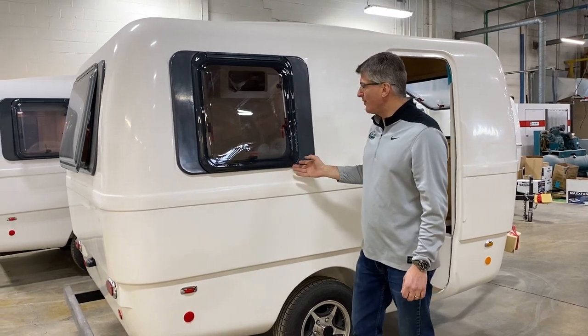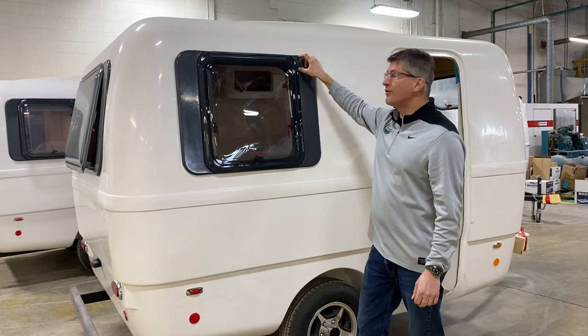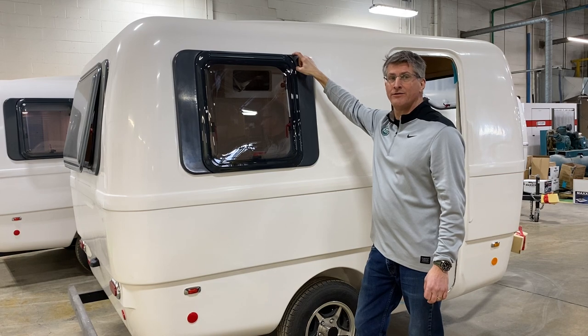These windows don't have any plywood that's exposed. We've only used plywood on the inside of the new screen shades for an attachment point, and otherwise it's fully bonded fiberglass.